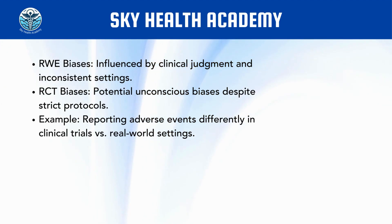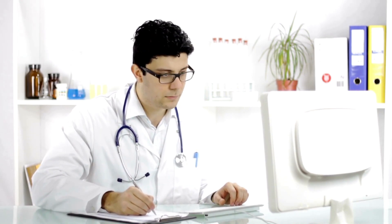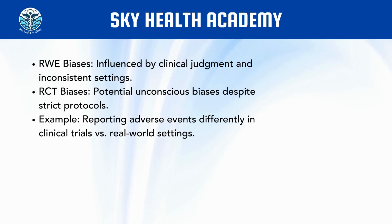But if the same physician, with the same patient and the same treatment, is now within the setting of a clinical trial, the physician is much more likely to report it as an adverse event — despite the fact that they may have ignored it in real life. Why? Because the protocol clearly instructs that anything reported as an adverse event by the patient must be reported, as the objective of the clinical trial is to capture all safety aspects as well as the efficacy parameters of the medication.